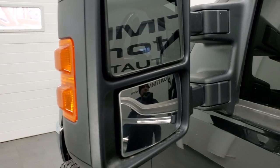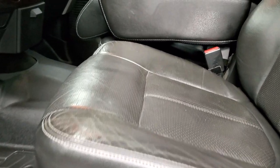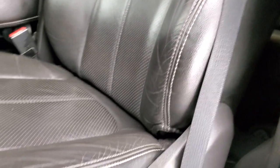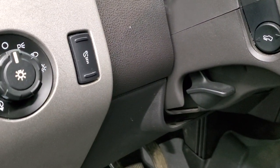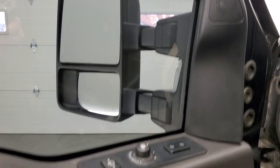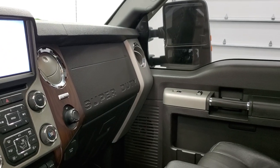Heated mirrors with built-in directional signals. They have the power scope — they power fold in and power telescope out. Inside, the Lariat Ultimate package gives you the black leather interior. There are no rips or tears on the seats. Comes with a set of WeatherTech floor mats throughout, power pedals, auto headlamps, power windows, power locks, and power mirrors. This one does have the Sony sound system. The mirrors do power fold in — I always like showing both sides so that you know that both sides are working properly. They also power telescope out, but you have to have the ignition on for that to work.